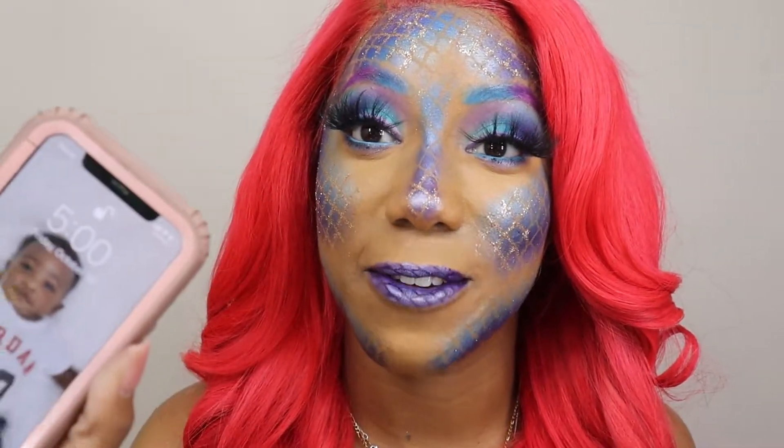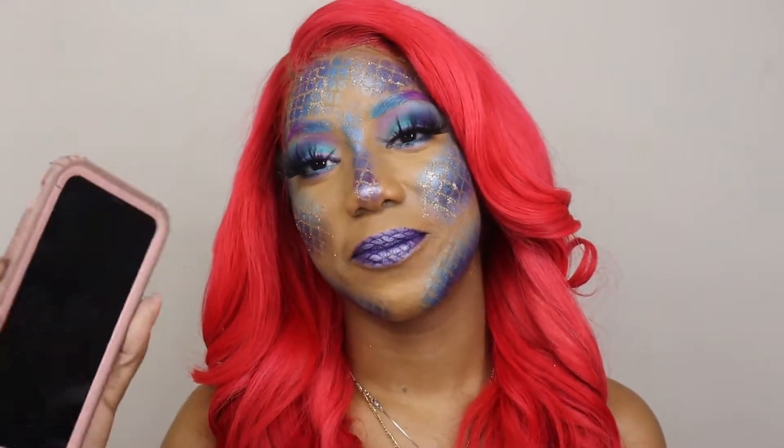I got done with this look at 5 AM — 5 AM! I don't know about y'all but I feel like that is dedication, and I'm about to do another one.